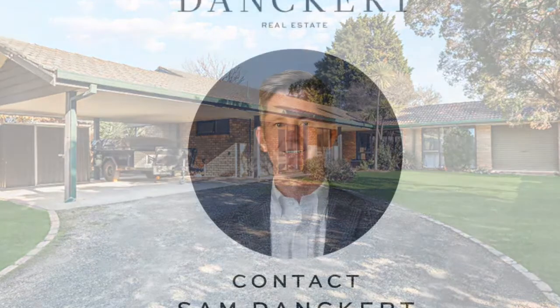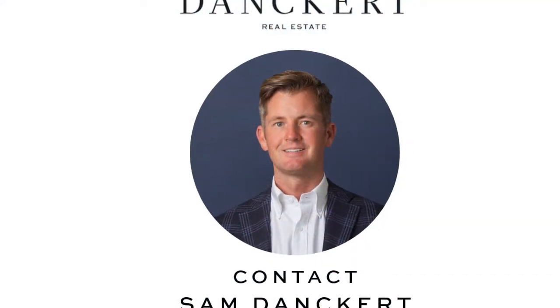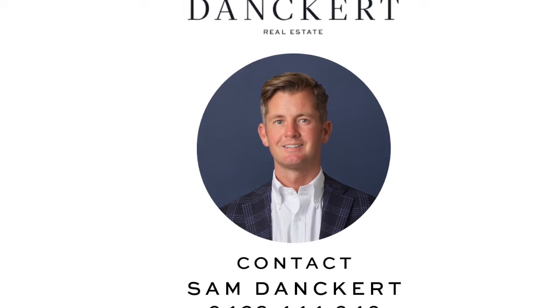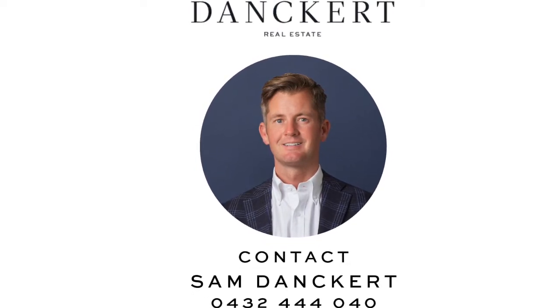So that's it for this week's report. If you do have any real estate related questions please feel free to call me. My contact number is 0432 444 040.